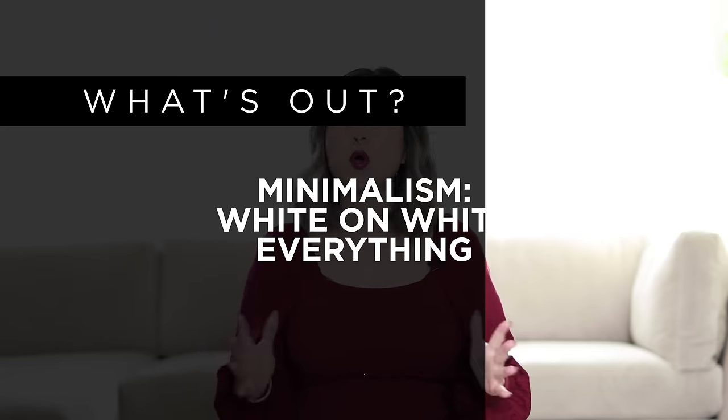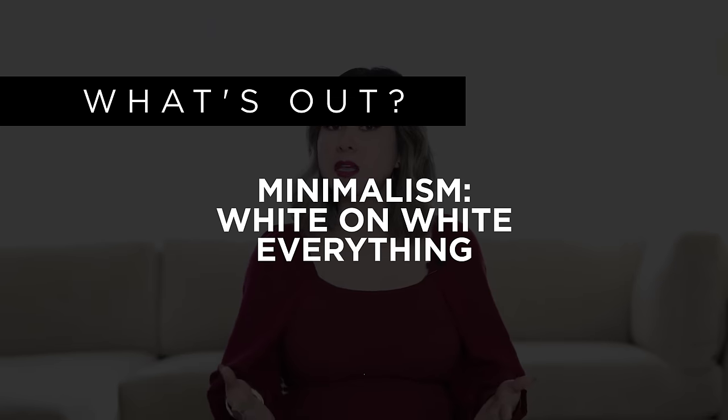What's out is white on white everything. This minimalist look feels too stark and really cold and uninviting for a warm and cozy space. The difference between white on white or a room of warm neutrals is that you're layering on a variety of warm light tones versus a room being white on white on white. You know that look — the white walls, the white sectional, the white coffee table, the white accent chairs. That look is really out and it doesn't feel comfortable or inviting for 2022.